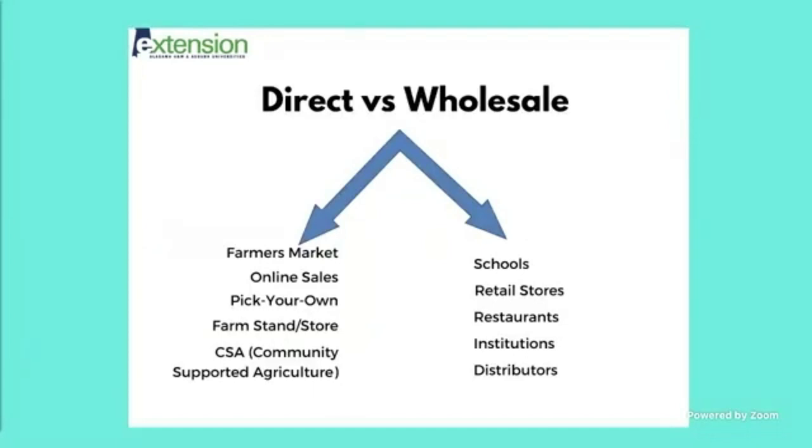There are really two big categories when it comes to marketing channels. You have direct sales or wholesale. Direct sales are things like farmer's market, online sales, you-pick, farm stand — anything where the farmer is selling directly to the consumer. The wholesale side is essentially anything where there's an intermediary between the farmer and the consumer, including schools, retail stores, restaurants, other institutions, or a farm cooperative.